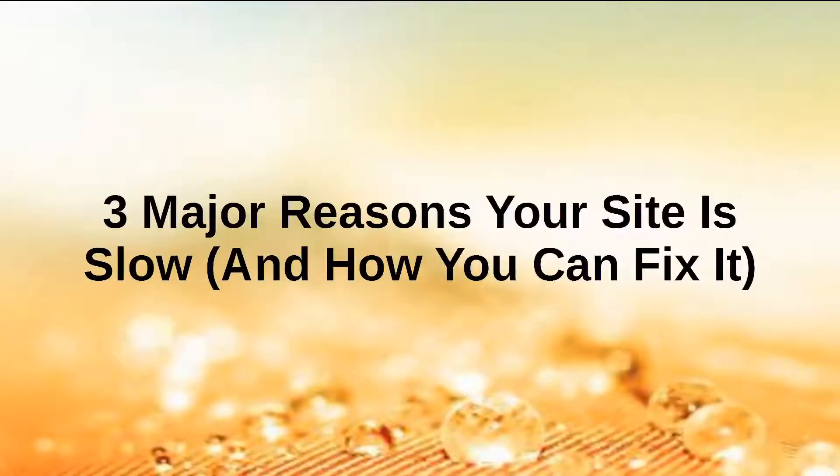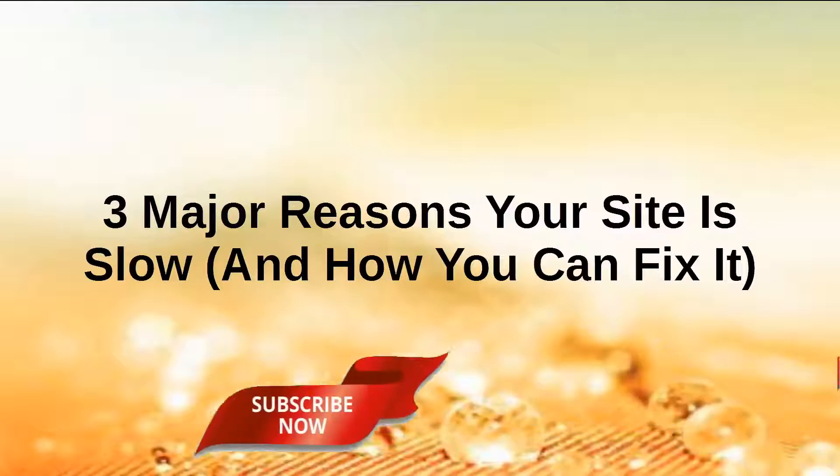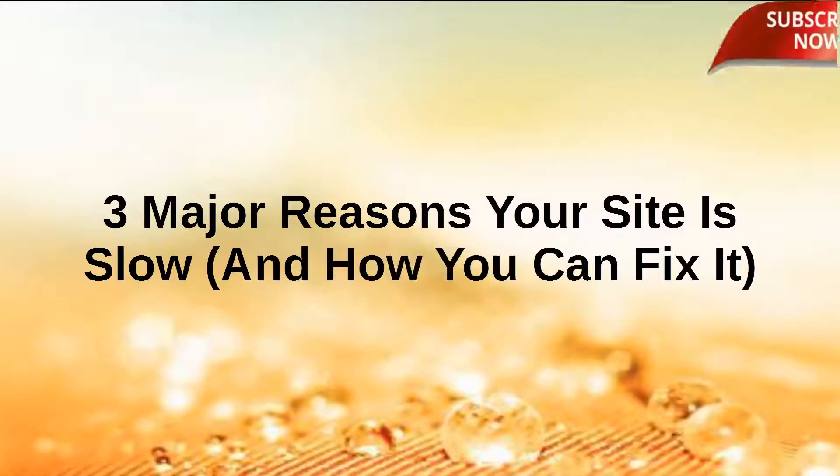In this presentation you're going to learn about the three biggest reasons why your website is slow and how you can go about fixing it. Let's begin.